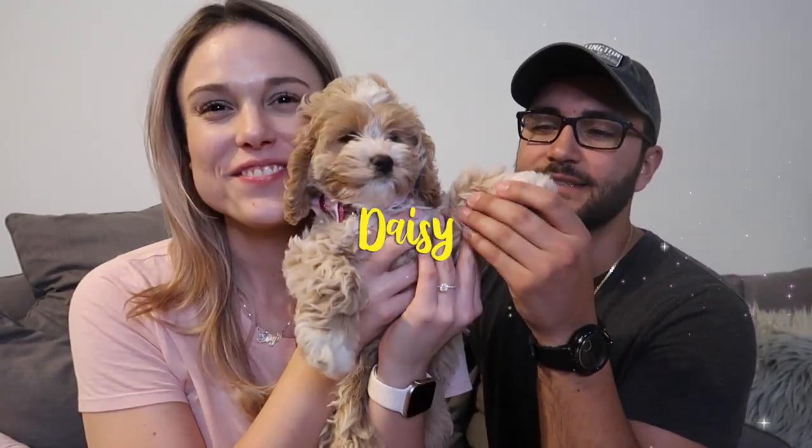Welcome back to my channel. So today Mario and I did a thing — a bad thing. No, we did a good thing. We are officially parents. But don't freak out. Look at this little baby girl. Meet Daisy — Princess Daisy.